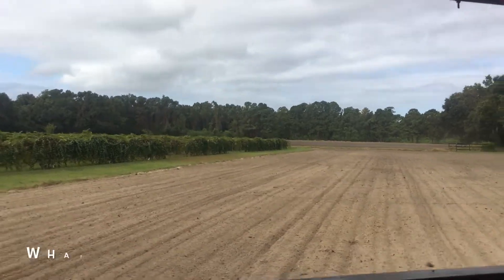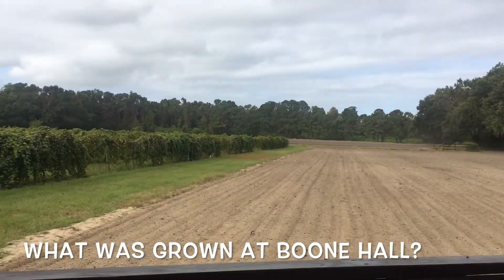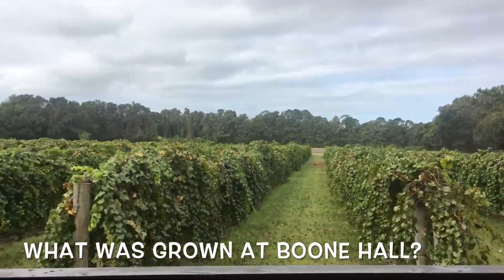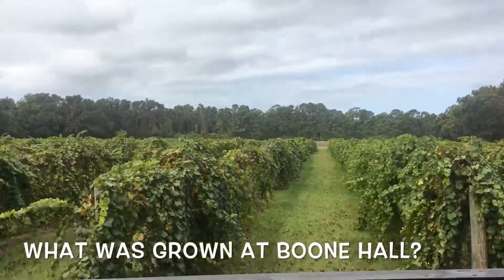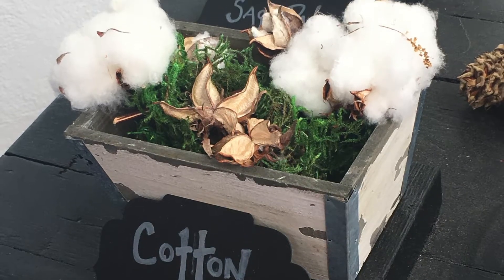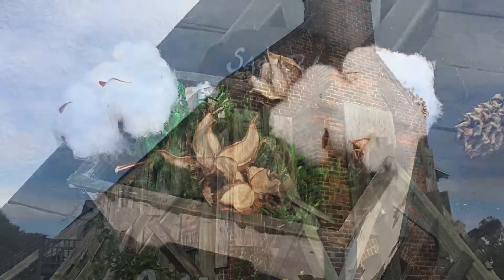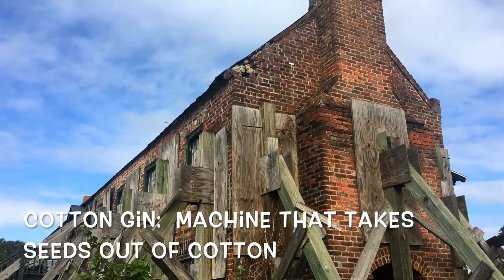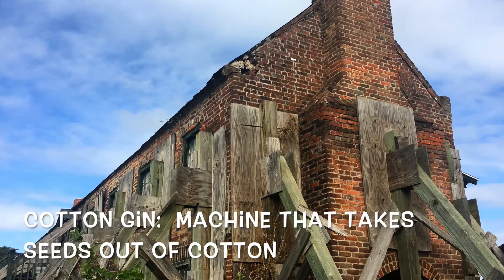In 1681, colonist John Boone founded his 1,200-acre plantation to grow indigo, cotton, and rice. Cotton was a huge cash crop before the Civil War and accounted for over half the value of all goods exported from the U.S. In 1793, after Eli Whitney invented the cotton gin, Boone Hall became a very successful cotton plantation.